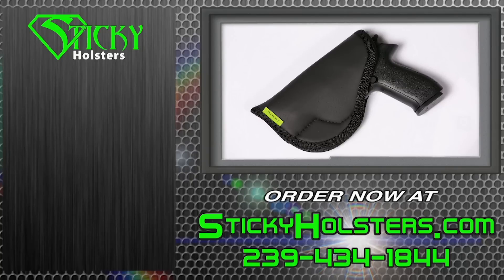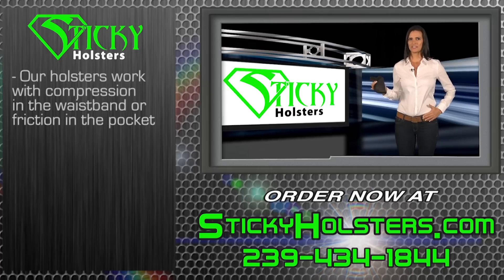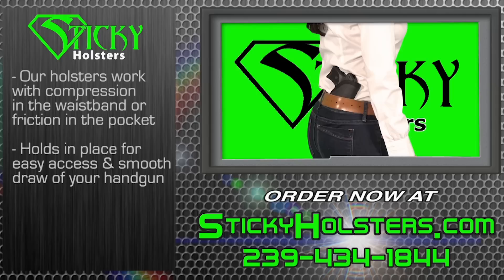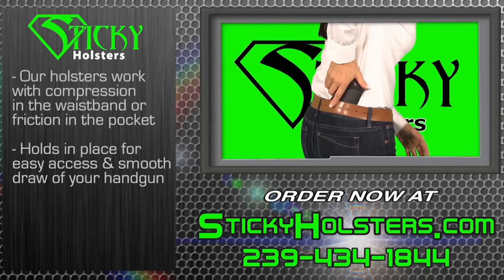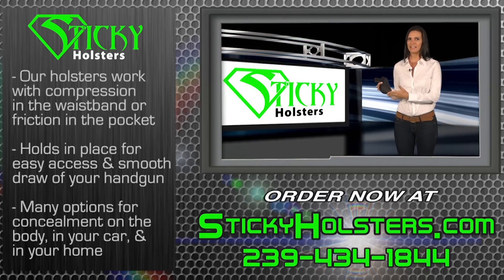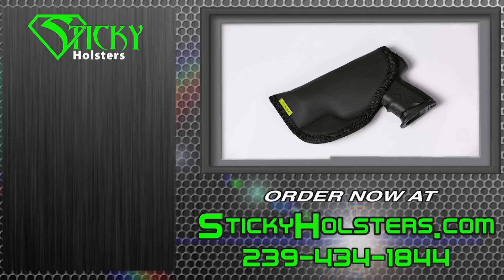Sticky Holsters brings you a new and exciting way to concealed carry. Our holsters work with compression in the waistband or by friction in the pocket to hold the holster in place for easy access and a smooth draw of your handgun. This self-securing mounting system provides many options for handgun concealment on the body, in your car, and in your home.